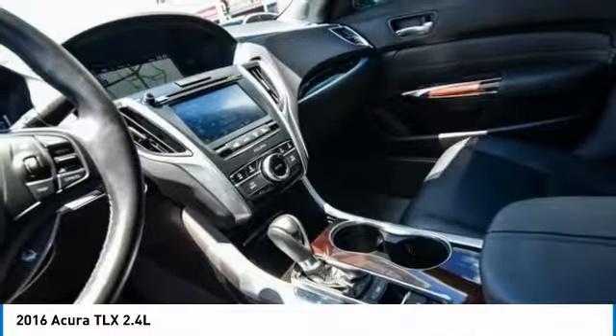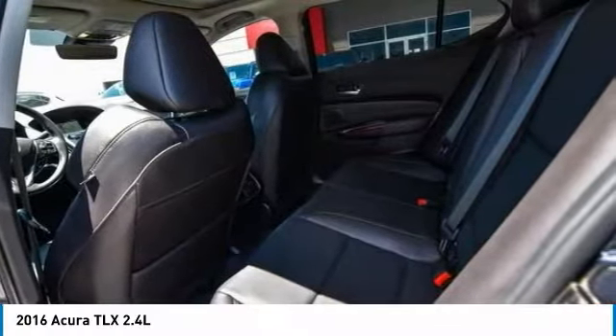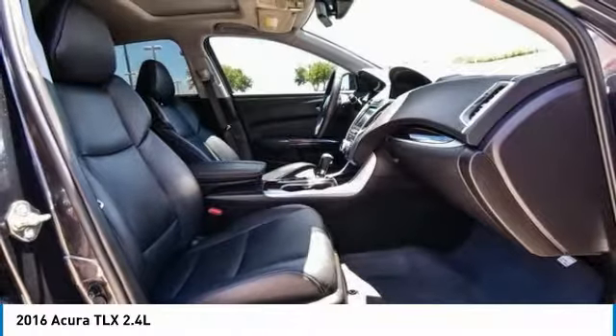Rear window defroster and security system are also included. If affordable style and reliability are what you're looking for, this vehicle couldn't be more perfect — drive it today.